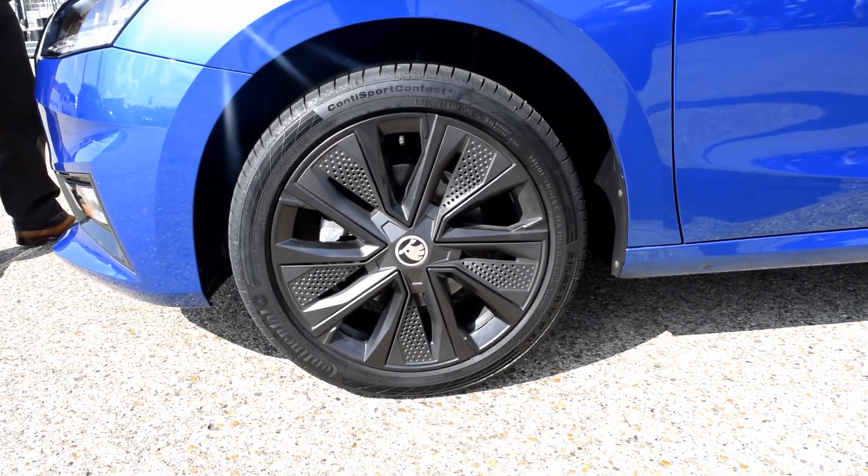The trim levels available on the Fabia are S, SE Comfort, Colour Edition, SEL, and Monte Carlo. This particular car has a base price of about £20,500, and as tested it's about £22,500 with some options. One thing I'm noticing is that the ride is a little bit firmer than I was expecting — this isn't a sports car by any means, but it's just a little bit on the firm side, which actually Skodas often are.